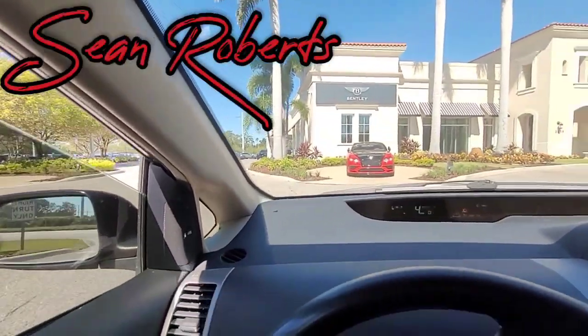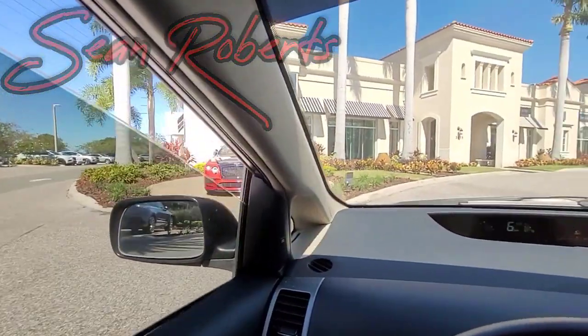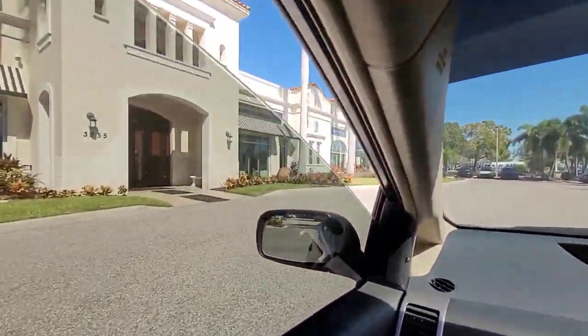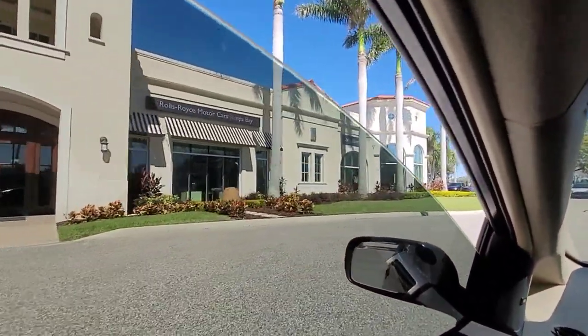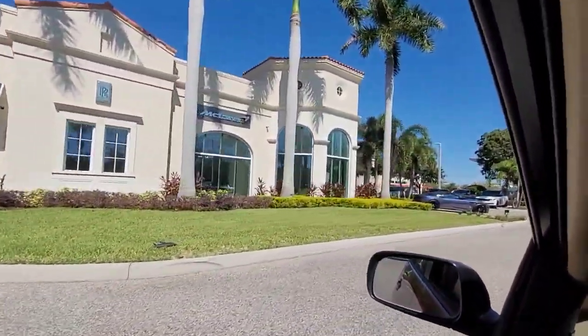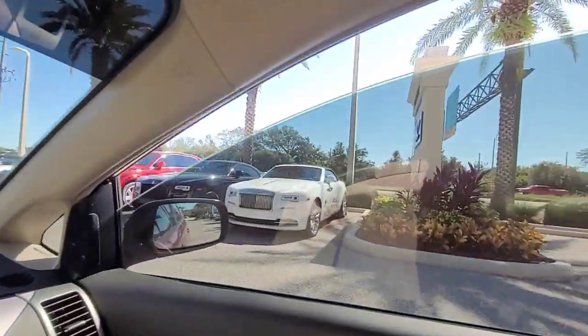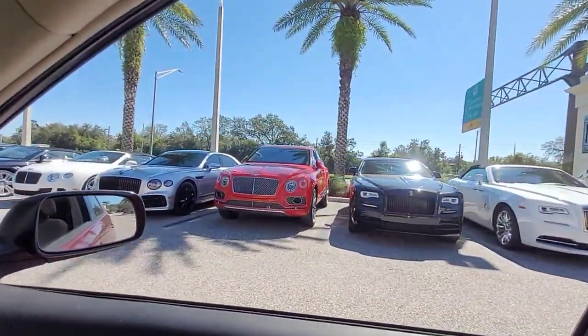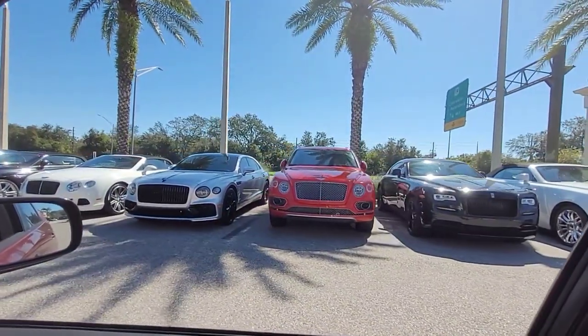Here we are at the Bentley dealership in Tampa. I'm in my 2005 Prius. Look at that — they have Rolls-Royce in there, McLarens. There's a whole row of cool cars over there. I don't know what that big red thing is, but that's a big red thing.